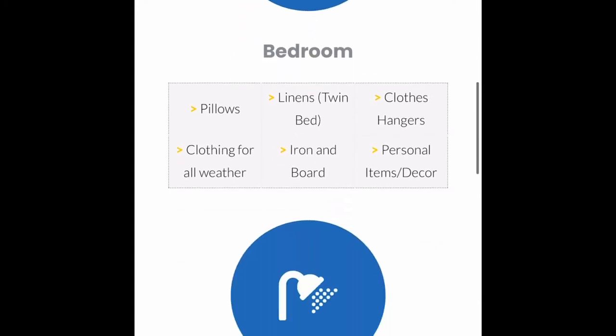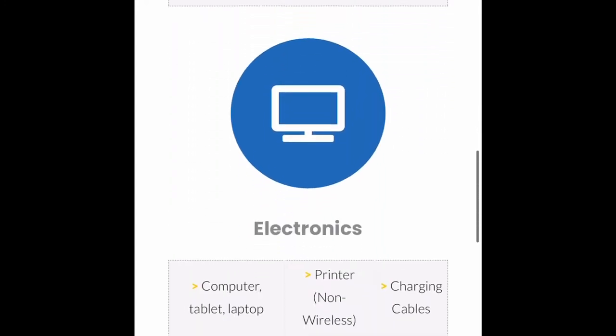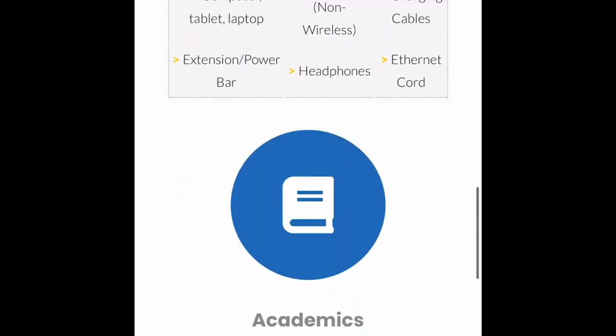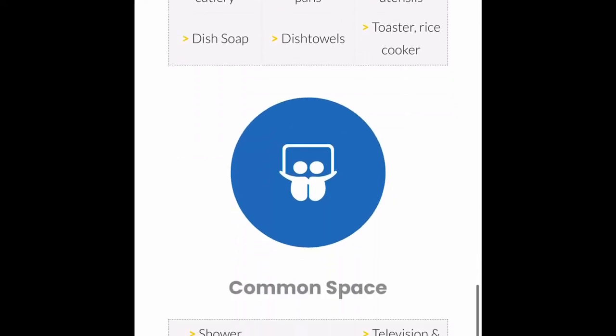Before moving in, the Graduate House provides a list of necessary items such as linen, pillows, and home supplies. Some of them, such as an iron, you can borrow completely for free at the front desk.